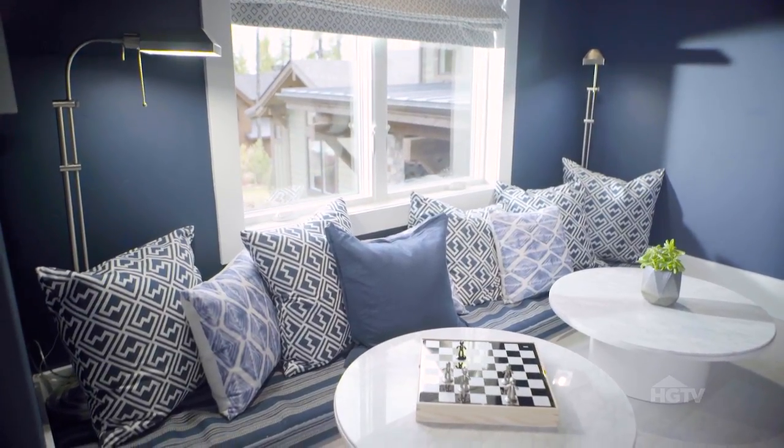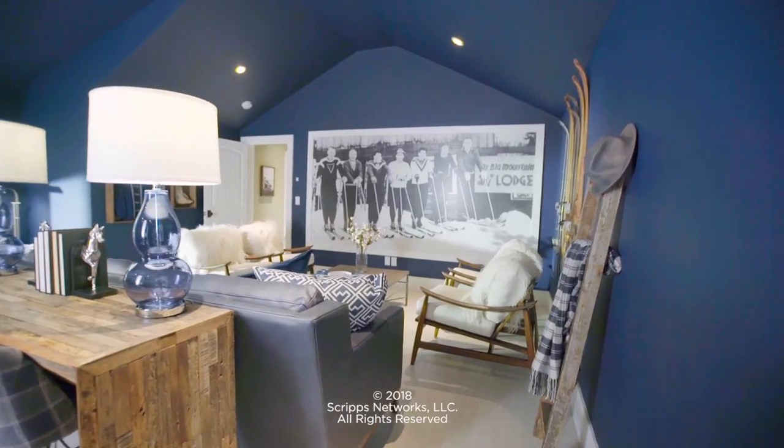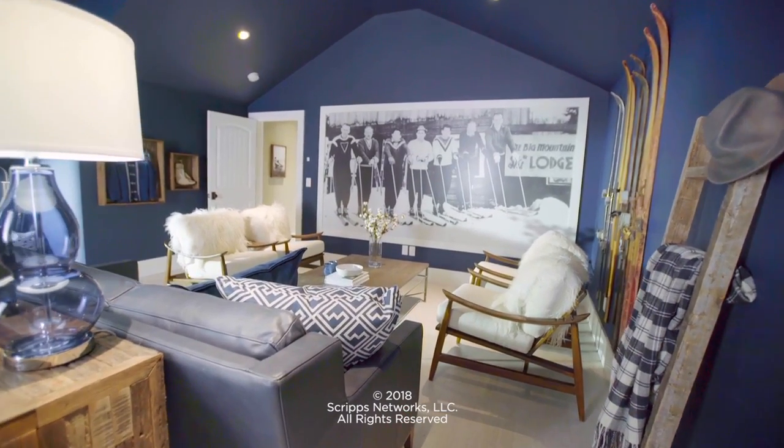Roman shades with an abstract snowflake pattern add to the overall wintry feeling here. Whether you're settling in for après ski or après nap, this lodge room is ready for you.